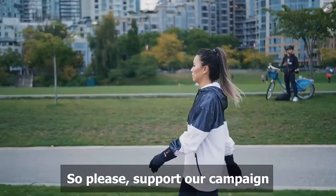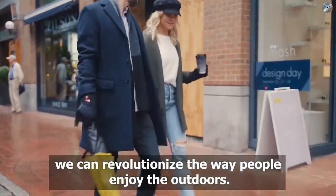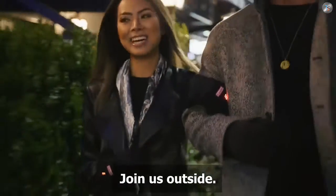So please support our campaign and help us bring Candle to life. With your help, we can revolutionize the way people enjoy the outdoors. Join us outside.